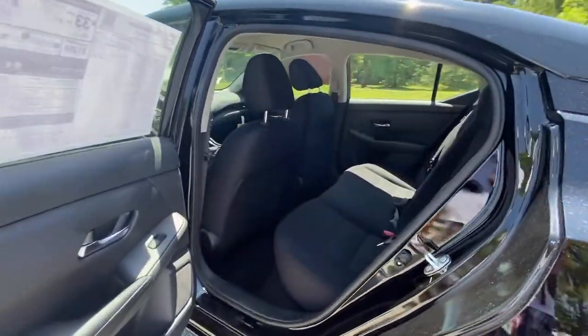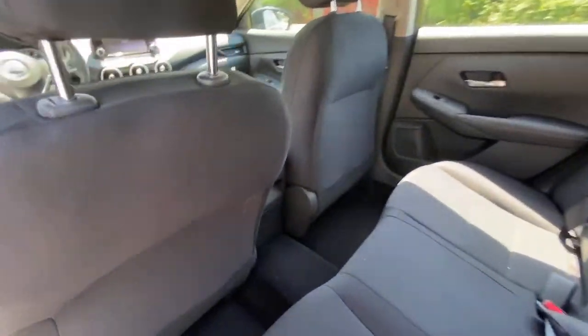Stability control, intermittent wipers, traction control, pass-through rear seat.